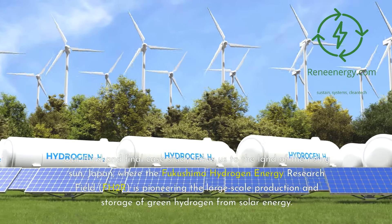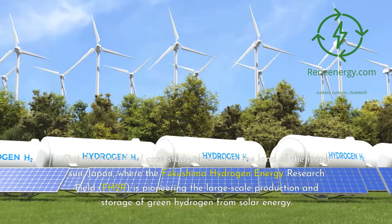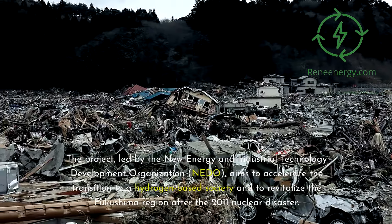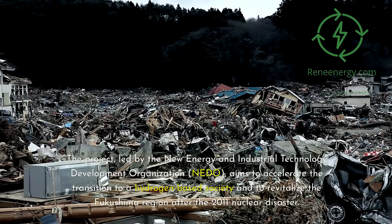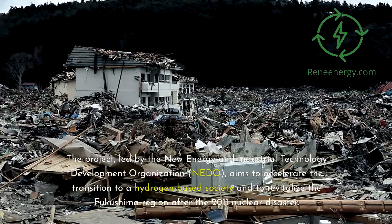Our third and final case study takes us to Japan, where the Fukushima Hydrogen Energy Research Field (FH2R) is pioneering the large-scale production and storage of green hydrogen from solar energy. The project, led by the New Energy and Industrial Technology Development Organization (NEDO), aims to accelerate the transition to a hydrogen-based society and to revitalize the Fukushima region after the 2011 nuclear disaster.